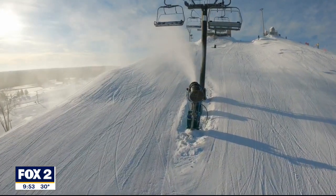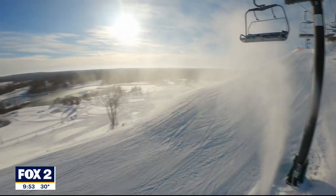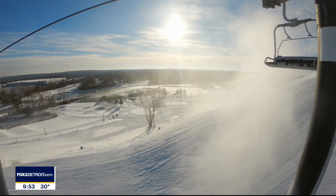Depending on the size of the ski resort, the guns can use as much as 3,500 gallons of water per minute. When the snow is created, it can be shot as far as 200 feet.